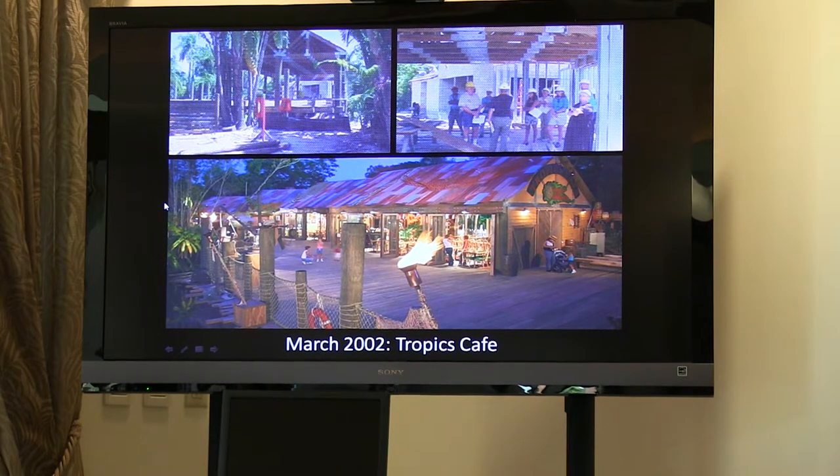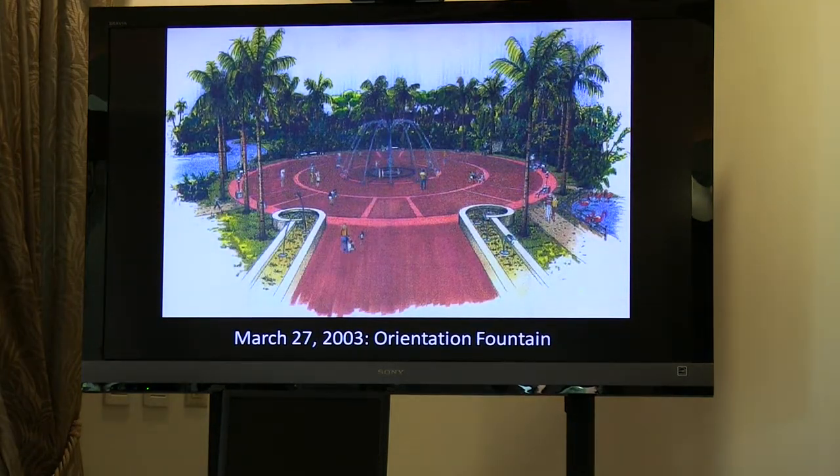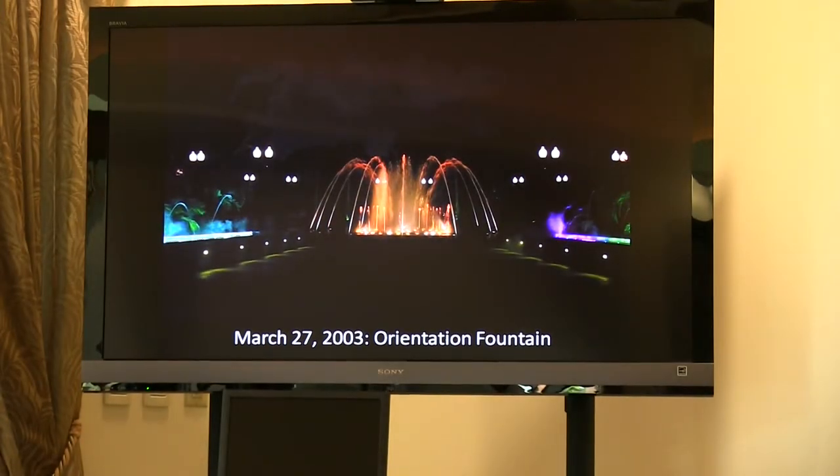In March 2002, the Tropics Cafe opened. Throughout the zoo's history it had little snack bars but nothing like a full-service restaurant. This was a $3.3 million project that opened as the very first major restaurant for the zoo. Then on March 27, 2003, the Orientation Fountain was opened. Up until this point, the zoo's entrance had been where the exit is today, and by opening this orientation fountain the zoo's entrance was moved over to the right. This was a $1.8 million project in total involving a 54-foot diameter fountain, along with laminar walk fountains where the frog log is today.